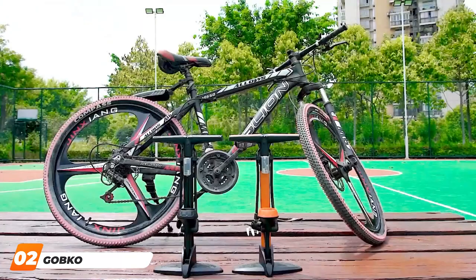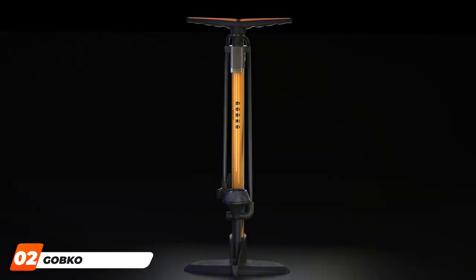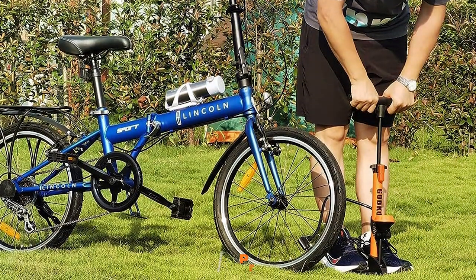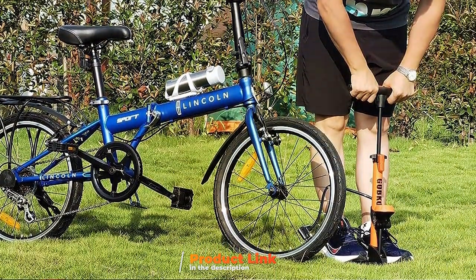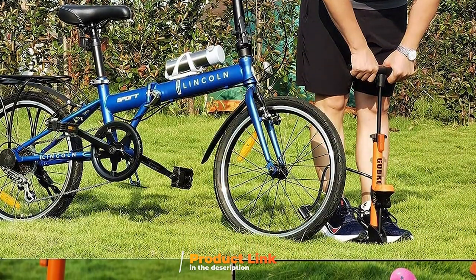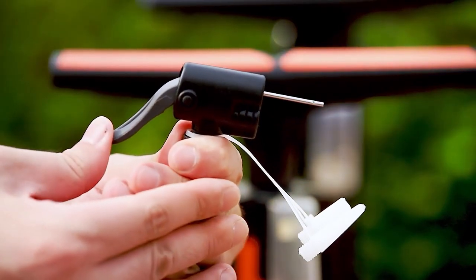Moving on to number two: the Gopco Bike Flow Pump with gauge — pumping power with precision. The Gopco Bike Flow Pump combines power and precision, making it a standout choice for cyclists seeking a reliable and accurate inflation tool. Engineered with a sturdy base and a durable barrel, this floor pump ensures stability during operation, allowing for efficient tire inflation with minimal effort.